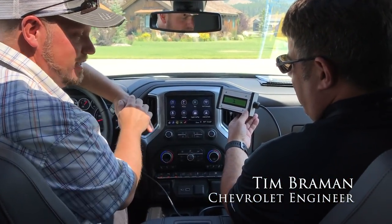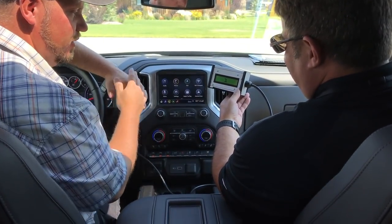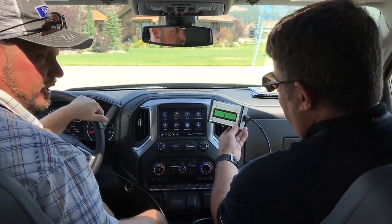I'm with Tim Brandon — he's with Chevy — and we're talking about the indicator he has here. He's going to talk to us about what's going to happen when we go through different cylinders and deactivate them.